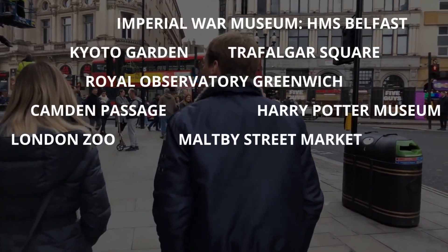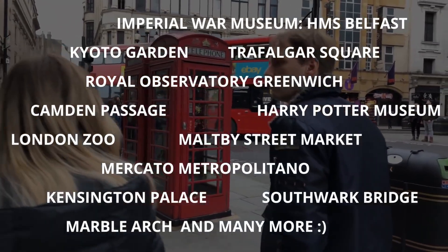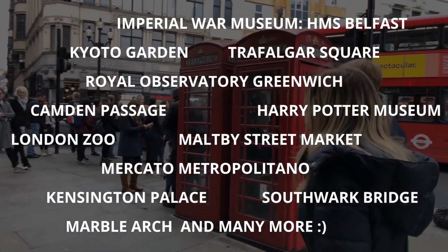Of course, there are tons of other things to see and do in London, and it all depends on the sites you want to visit and how many days you spend in this amazing city.